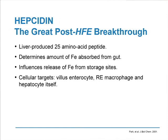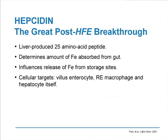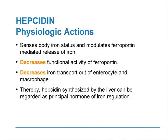Keeping this in mind, what are the physiologic actions? Hepcidin plays the major role in sensing body iron status and modulates the ferroportin-mediated release of iron. It decreases the functional activity of ferroportin and thereby decreases iron transport out of the enterocyte and macrophage. You can now regard hepcidin synthesized by the liver as the principal hormone of iron regulation — as opposed to what we were thinking in 1996 when we thought the HFE protein was the culprit. It turns out to be a secondary culprit; it's the hepcidin that plays the major role in the accumulation of iron to an excessive degree.